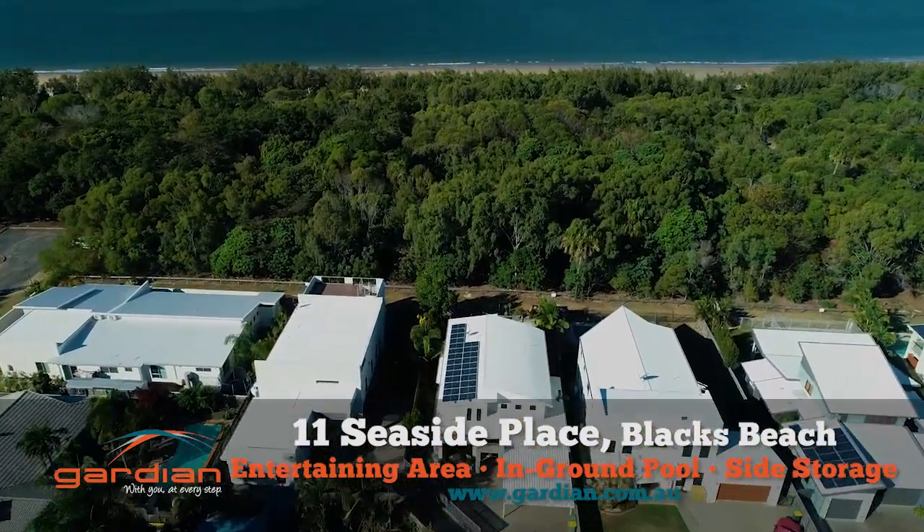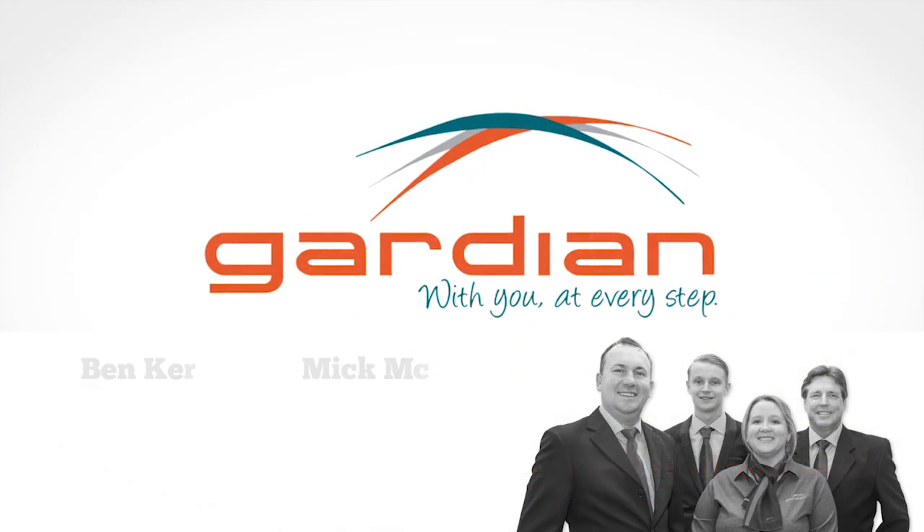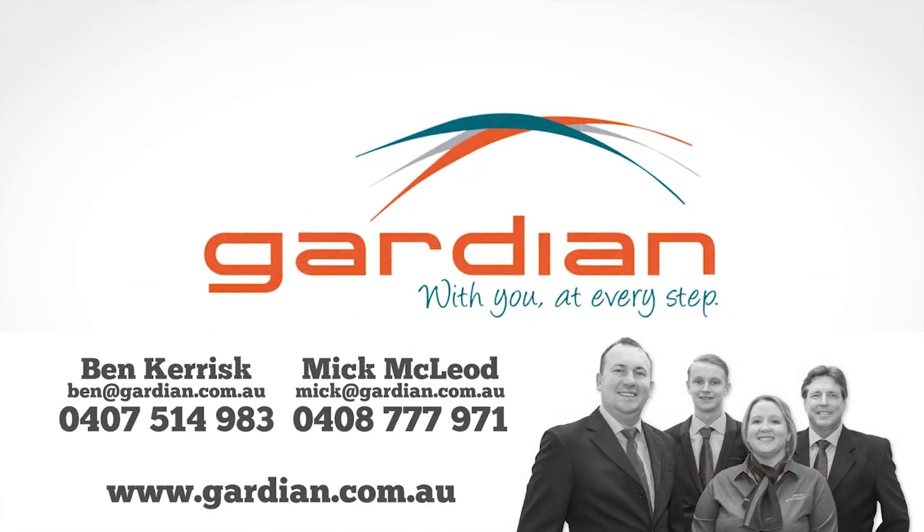This seaside treasure won't last long. For more information or to book an inspection, please contact Ben Kerisk or Mick McLeod from Guardian on 13 31 27.